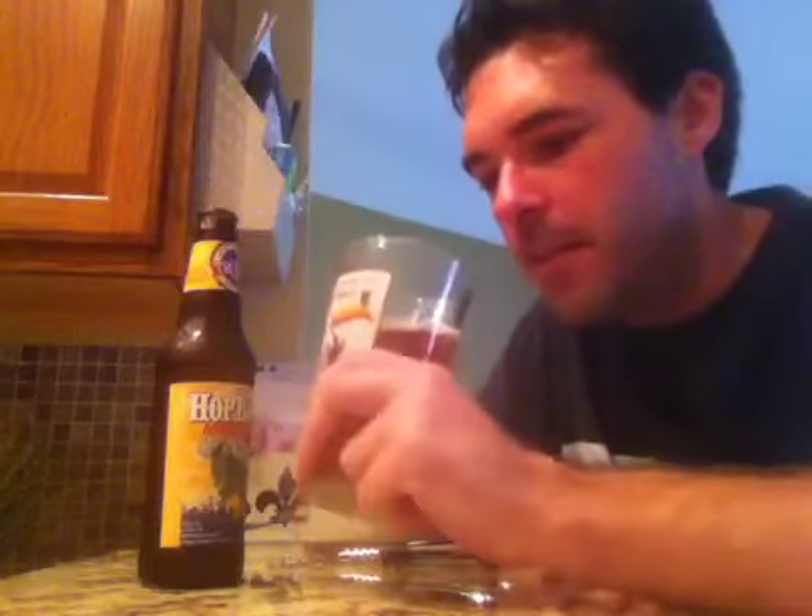Light film of head, as I mentioned, lacing — very light lacing. But this is a drinker of a beer, so I'm not expecting something heavy, as we'll grab an aroma.